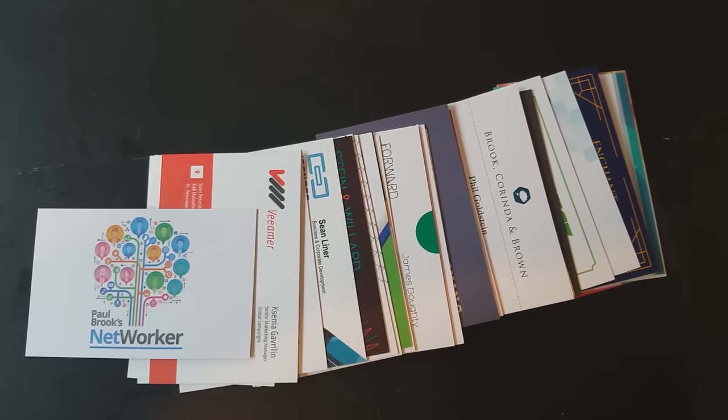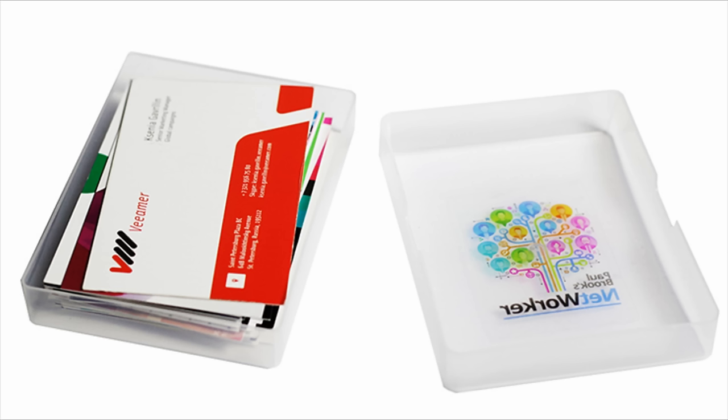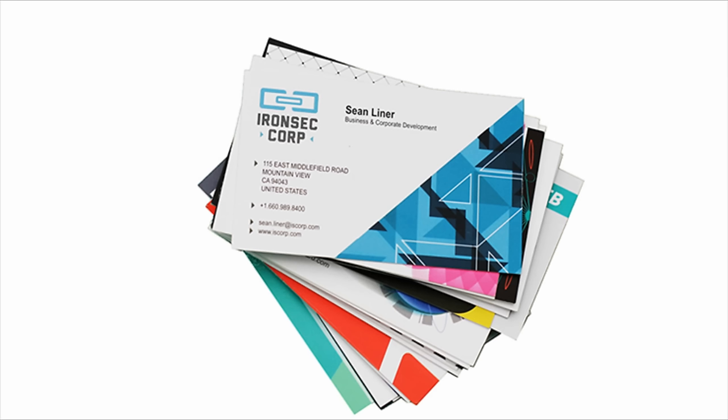They're also going to teach you how to have your participant choose a website and then a random word from that site, and then you're going to be able to determine what that word is. The person can use their own cell phone, go to the website themselves, never show you the website, and you're able to determine the word they're thinking of. Aside from all the different formal effects taught in the PDF, Paul Brook is going to share a number of techniques and tips that will help you get even more from this deck — and you may even generate more work, develop clients, and create new contacts with the Networker deck.